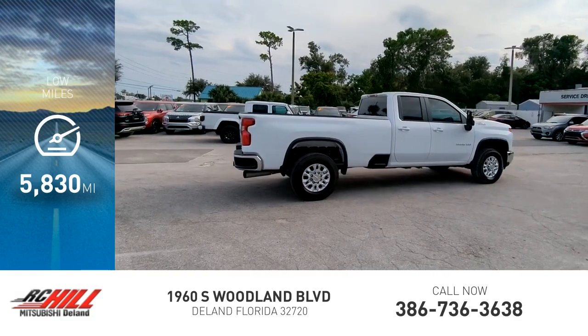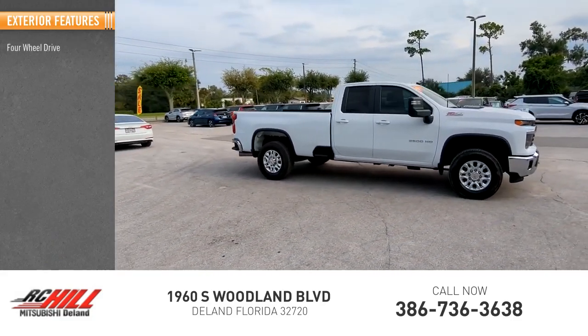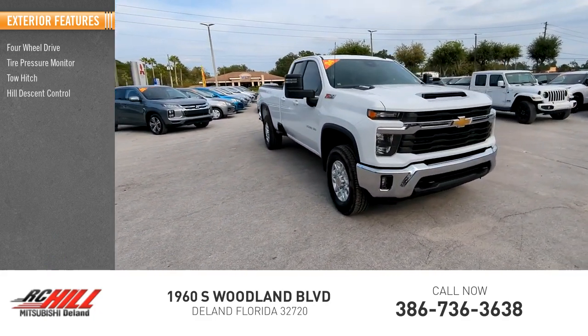This vehicle has less than 6,000 miles. Here are some of this vehicle's great options: 4-wheel drive, tire pressure monitor, tow hitch, hill descent control, heated mirrors.